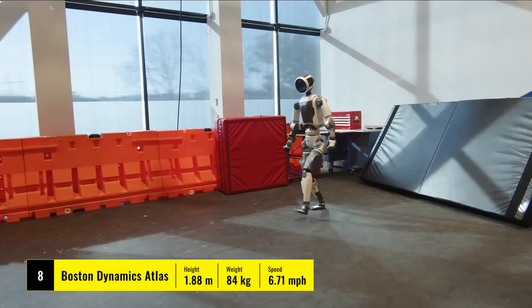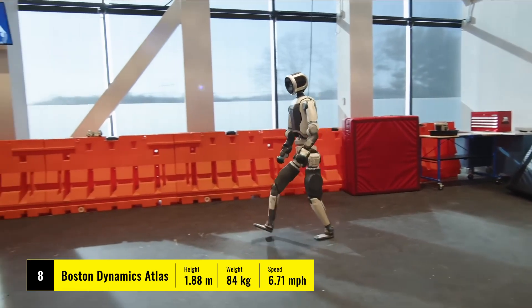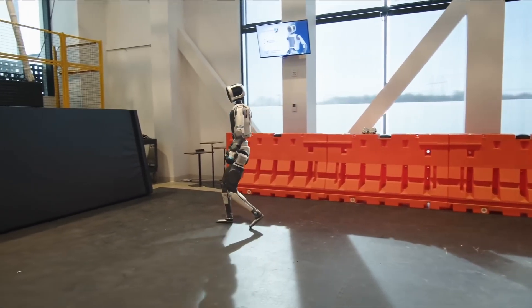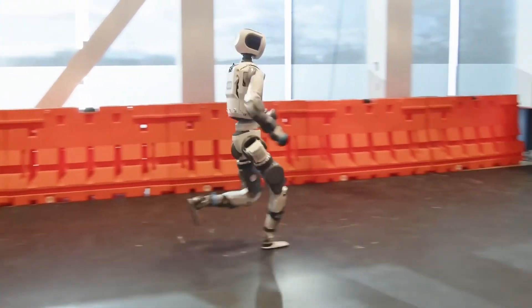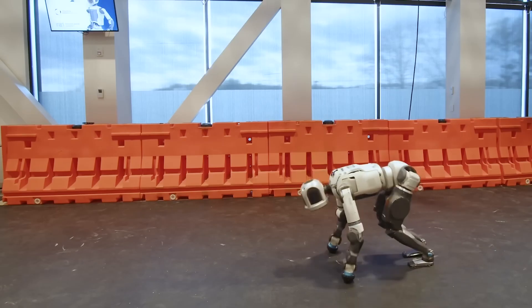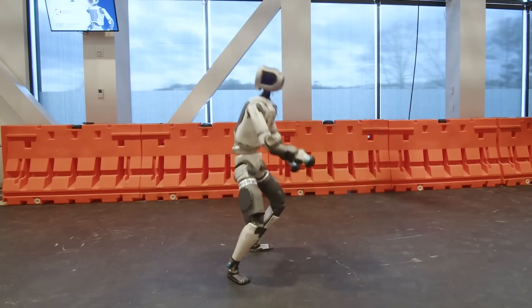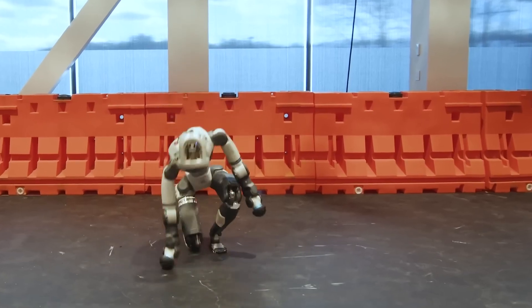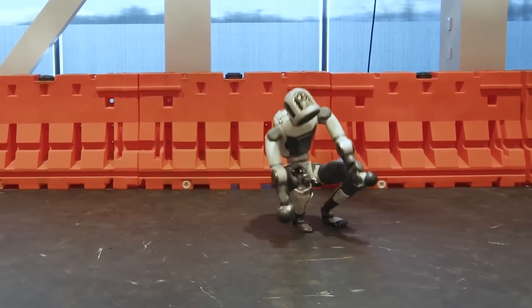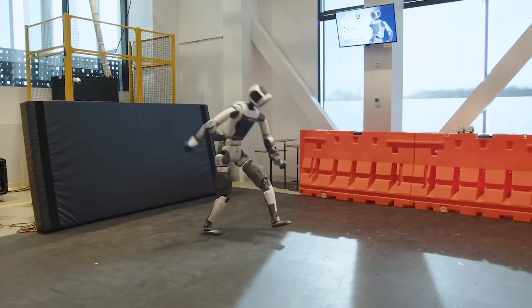Finally, we have the legendary Boston Dynamics Atlas, a robot that has amazed audiences with its acrobatic feats like backflips and parkour while walking. As one of the most advanced humanoid robots, Atlas still faces challenges with perfecting its walking — especially when it comes to maintaining balance during dynamic movements and adjusting to the ever-changing conditions of the real world.